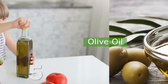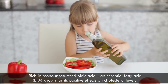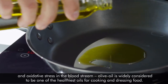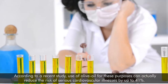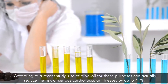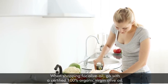5. Olive oil. Rich in monounsaturated oleic acid, an essential fatty acid (EFA), known for its positive effects on cholesterol levels and oxidative stress in the bloodstream, olive oil is widely considered to be one of the healthiest oils for cooking and dressing food. According to a recent study, use of olive oil for these purposes can actually reduce the risk of serious cardiovascular illness by up to 41%. When shopping for olive oil, go with a certified 100% organic virgin olive oil.